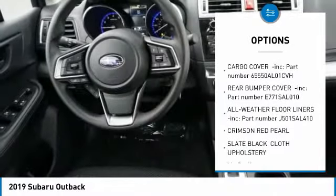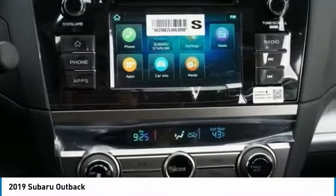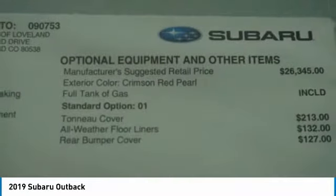Engine immobilizer, body color door handles, roof rack, four-piece floor mat set. Searching for a dependable vehicle that looks great too? You've found it. So stop in today.